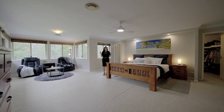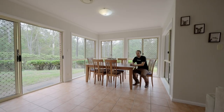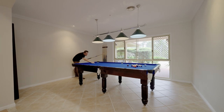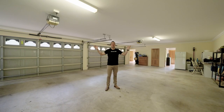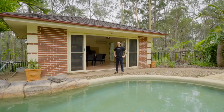To summarise, the property includes: master bedroom, bedrooms two through seven, multiple lounge rooms, bathrooms, dining rooms, open plan kitchen, formal dining, games room, bar, converted double garage, mudroom, four car garage, kitchen, lounge room, shed with carport, alfresco, pool, and pool house.